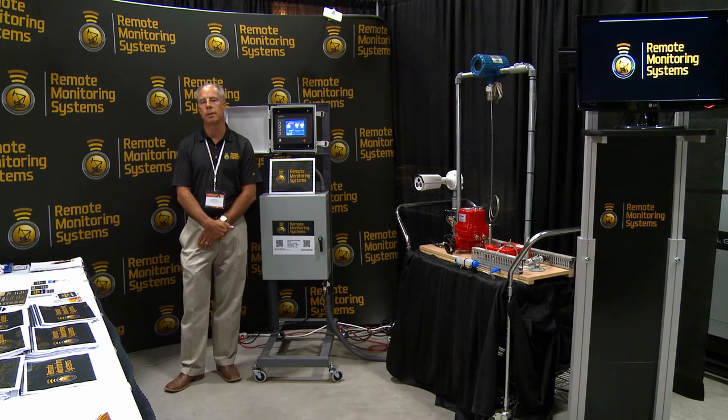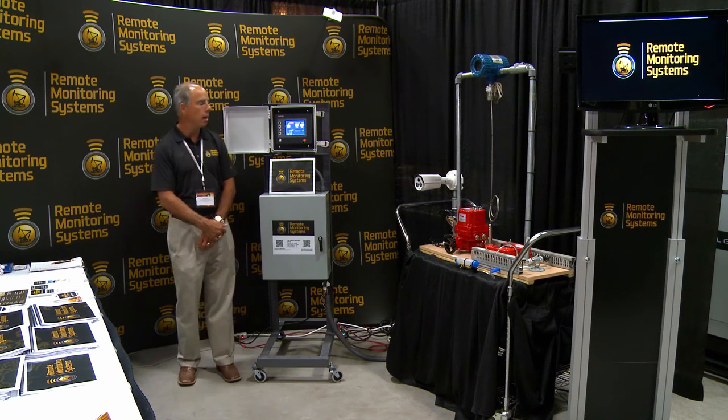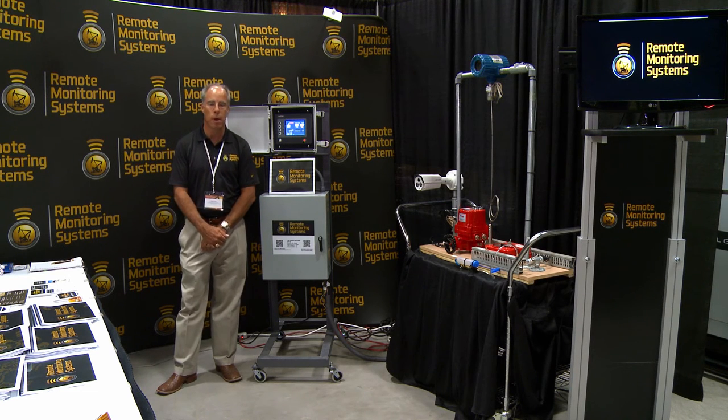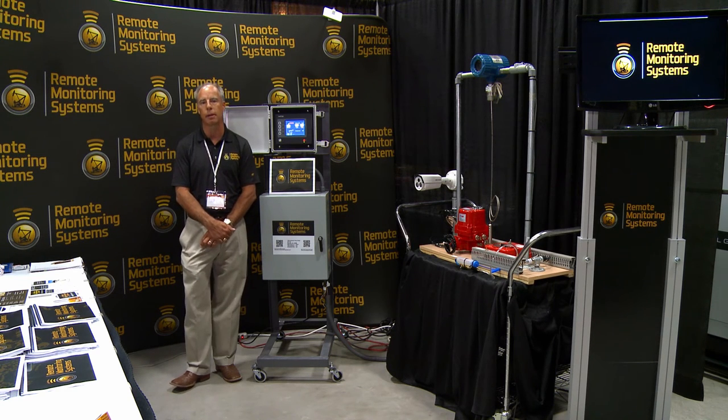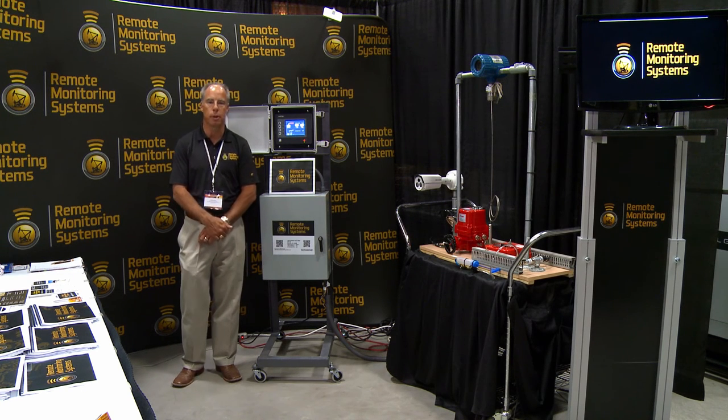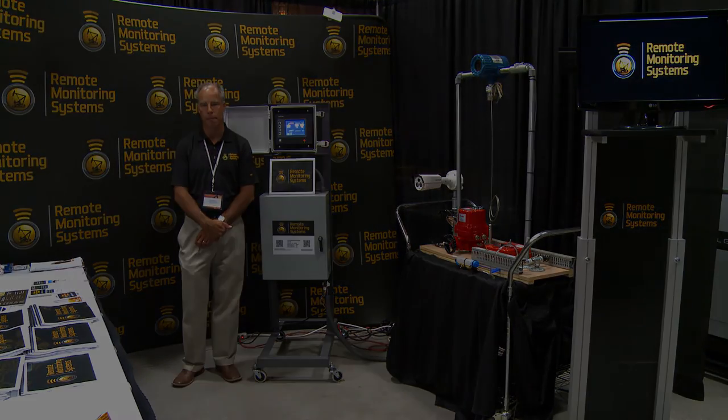We also have a system that we have a patent on called SecureValve, and that is a system designed for either water tanks or oil tanks, in which case they would have a keypad similar to this where the driver would pull up, punch in a cell phone number or whatever the password is, and it will open the valve for that person. It will also measure the amount of oil or water that has been taken, and at the end of the transaction it will close the valve and actually send the bill to the billing department so that you know exactly how much to bill that person.